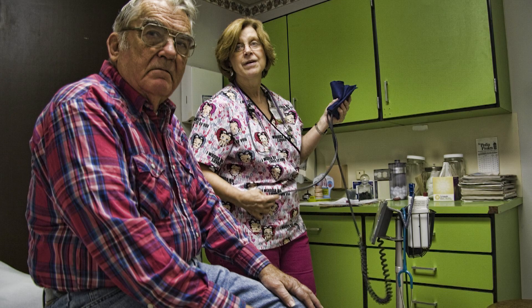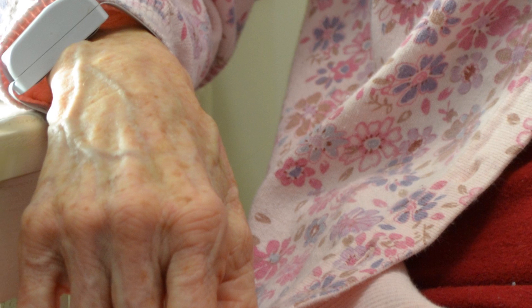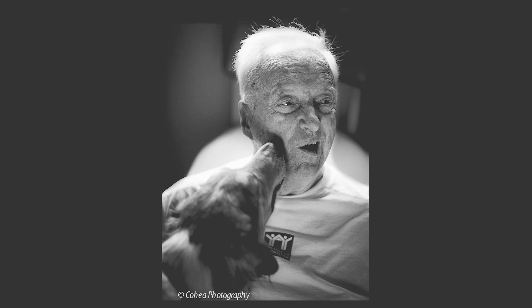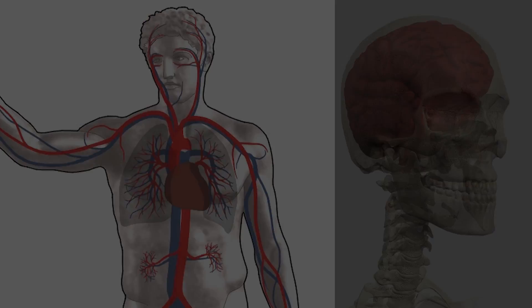The currently existing treatments for these disorders are only able to temporarily relieve symptoms and do not cure the diseases. Why haven't effective therapies been developed for central nervous system diseases? The answer to this question lies in a highly selective barrier between the blood and the brain tissue.